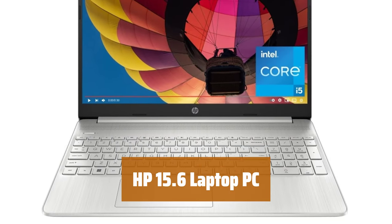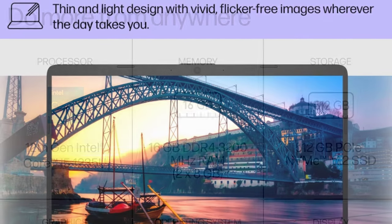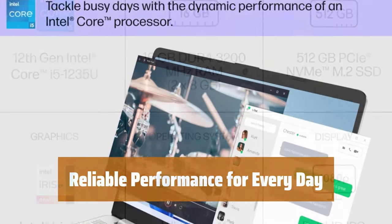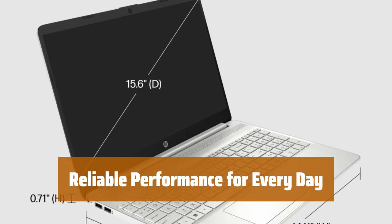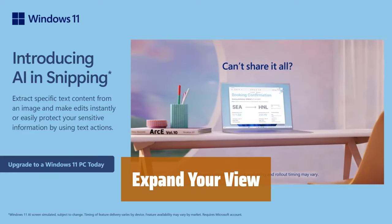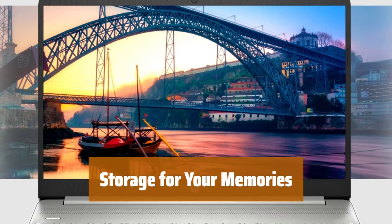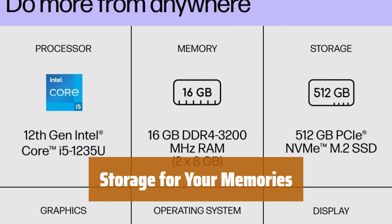Number 5. Stay productive and entertained all day with long-lasting battery life and a thin, portable design. Enjoy a thin and light design that allows you to take this PC anywhere, with a micro-edge display for vivid images. Tackle your busiest days with a 12th-generation Intel Core i5 processor and abundant storage for all your photos and videos.